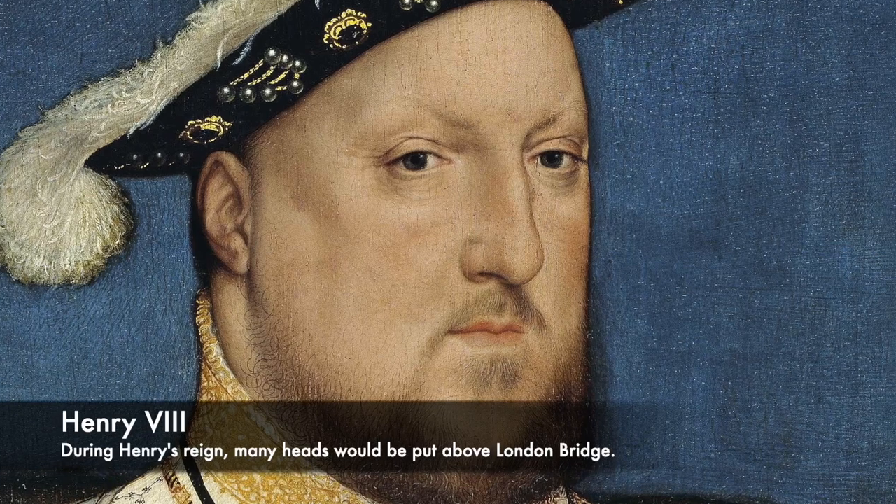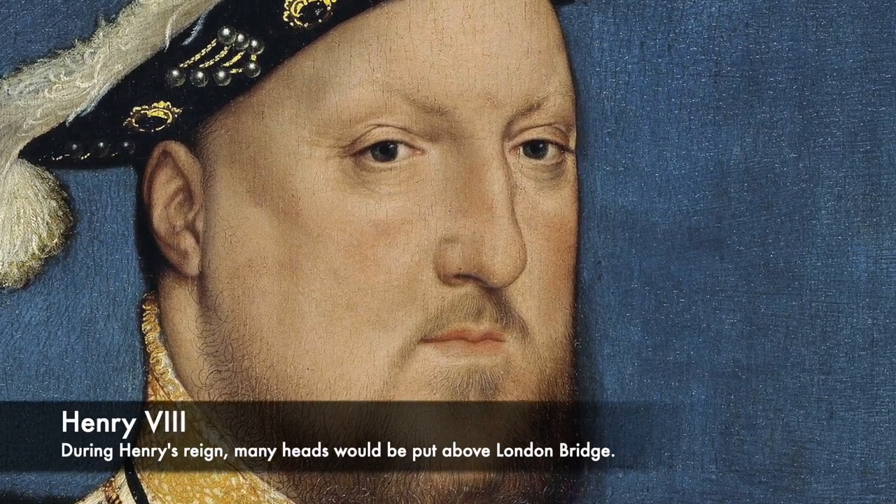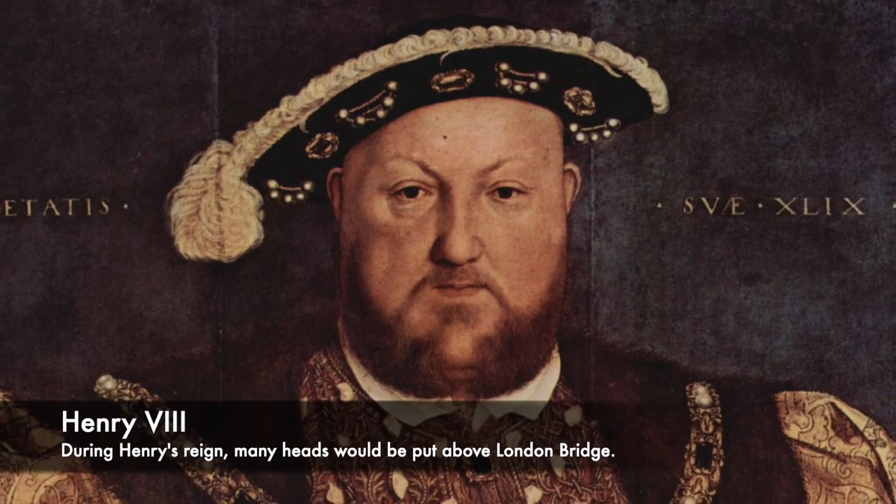It was said of London Bridge: 'Upon this is built a tower, on whose top the heads of such as have been executed for high treason are placed on iron spikes — we counted thirty.'